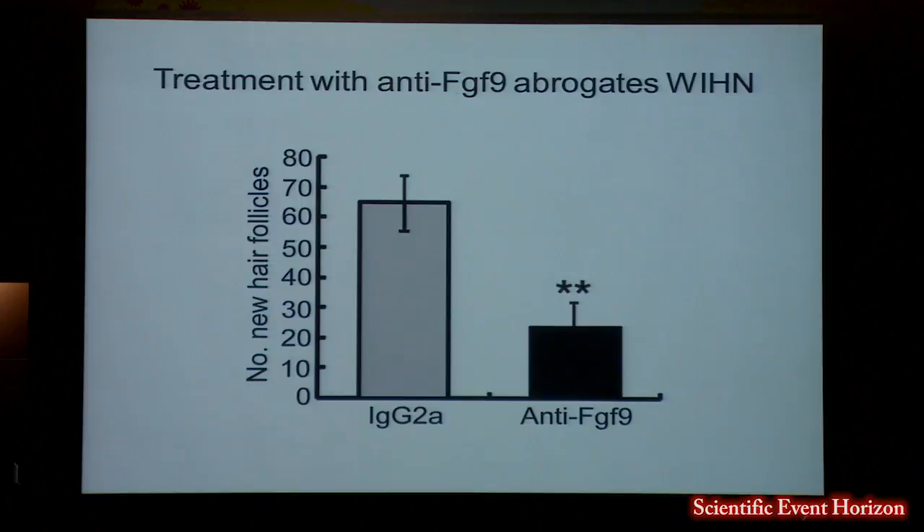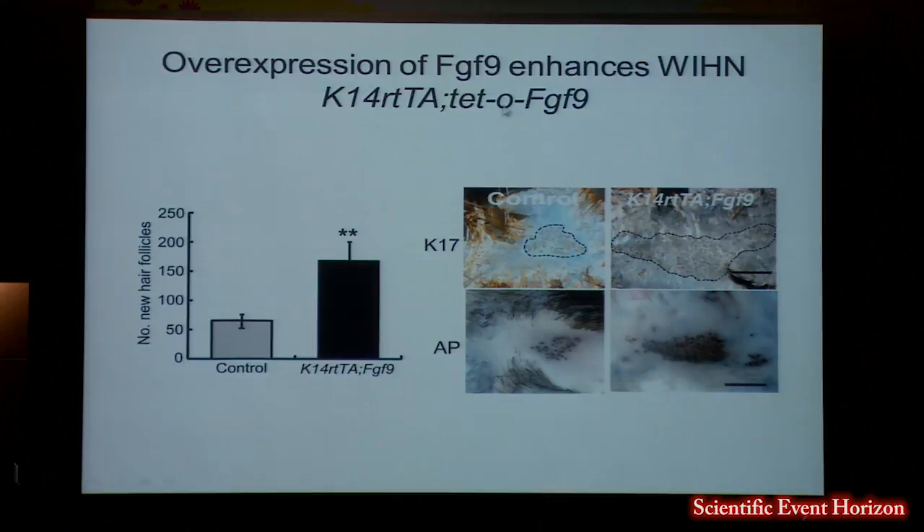To understand the function of FGF9 during hair follicle neogenesis, Osang injected anti-FGF9 antibodies into the wounds after re-epithelialization, which dramatically decreased the number of hair follicles that formed. We also overexpressed FGF9 using mice from David Ornitz at Wash U, turning on FGF9 in the epidermis with a doxycycline-inducible promoter. Similar to the Wnt7a mouse, you get a marked increase in the number of hair follicles when FGF9 is overexpressed in the epidermis.